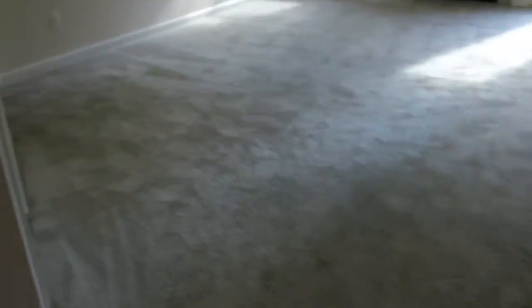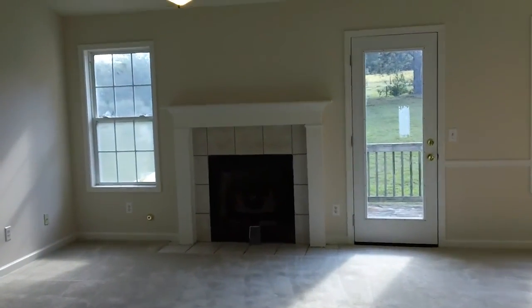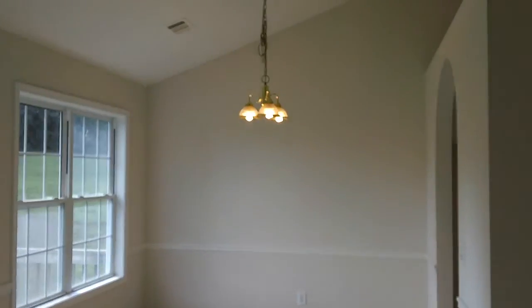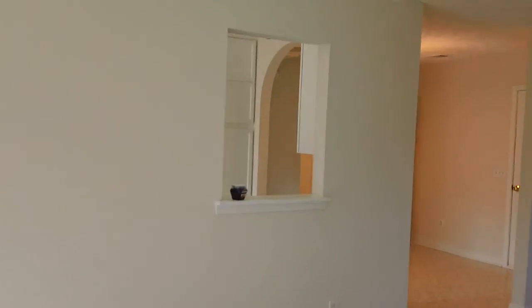Nice neutral paint throughout, nice and clean. The carpet's in great shape as well. Plenty of natural light coming in off those windows. It does have a nice open floor plan as well, because right here is your dining room area. There's your dining room. There's a little look-through to the kitchen — I'll show you the kitchen here in a sec.